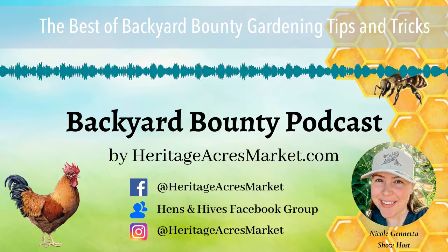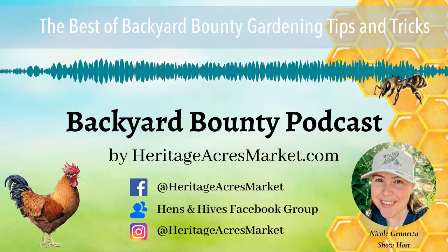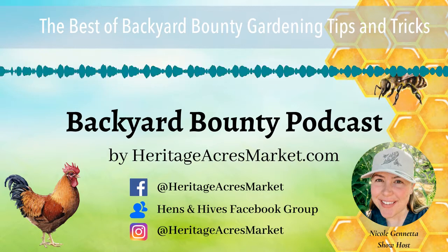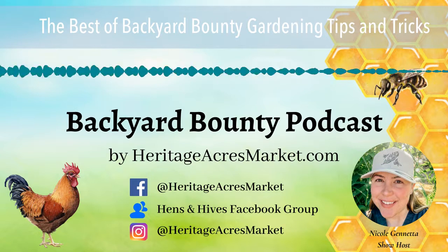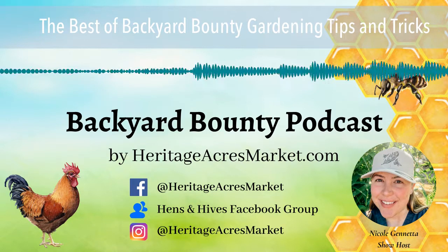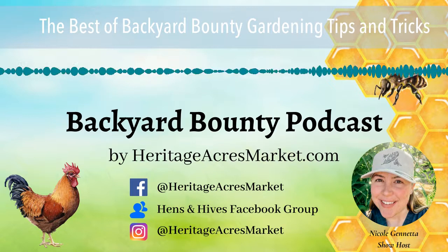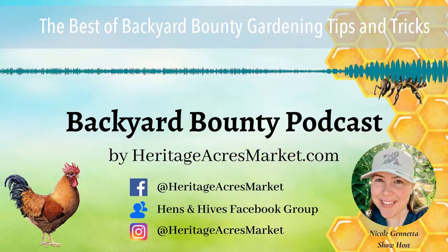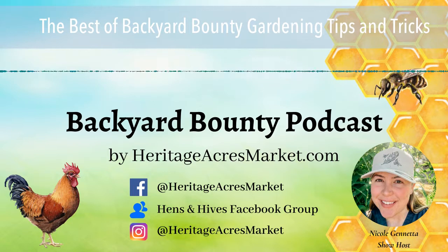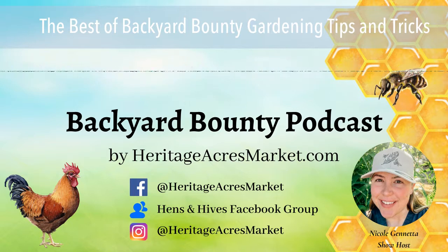Can you explain the difference between an heirloom, a hybrid, and a GMO? Baker Creek sells only heirlooms. Heirloom is a tricky definition because different people have different definitions. An heirloom seed is always an open-pollinated variety, meaning the seeds can be saved reliably year after year. When you buy a tomato seed from Baker Creek, plant it, save that tomato, and save those seeds — when you plant those seeds the next season, you'll get the same tomato. That's the most important thing everyone agrees on.